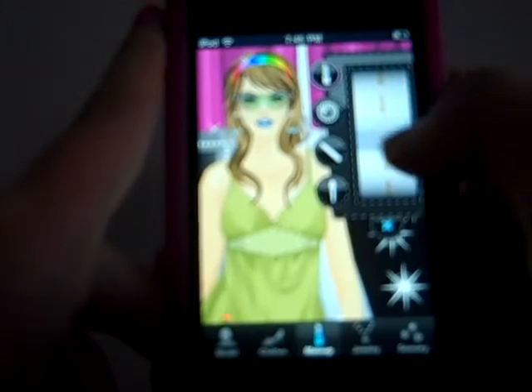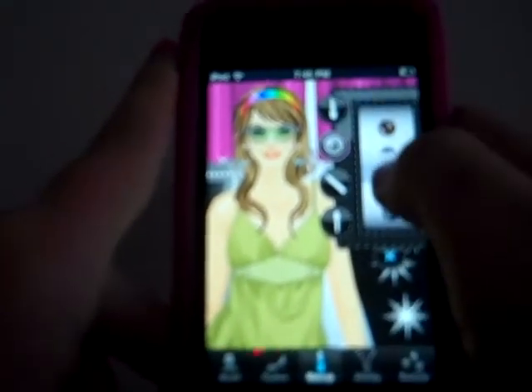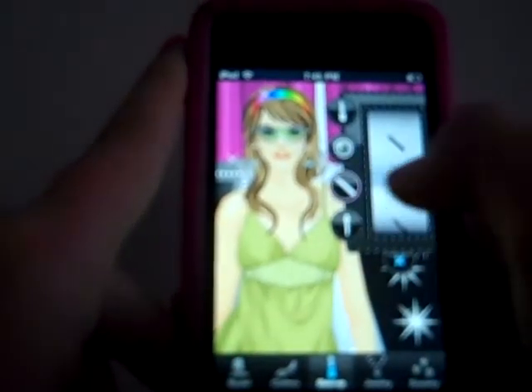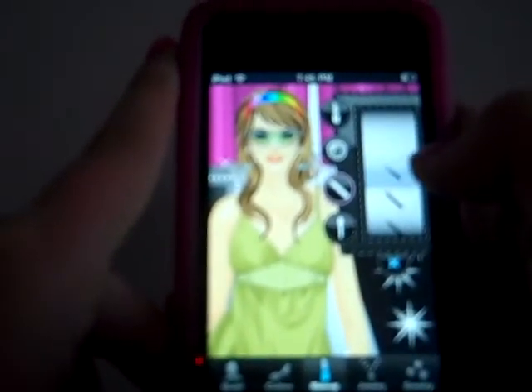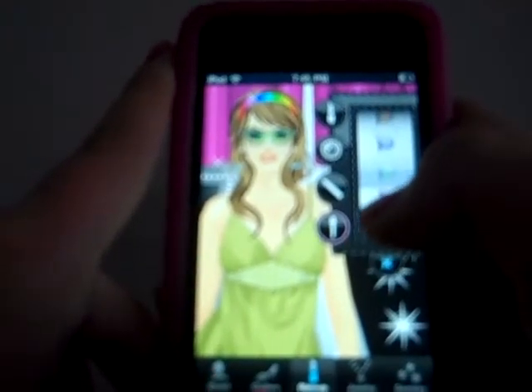Now you can choose their makeup. How about just like a pink lip gloss, blue eyes, black eyeliner, and how about a green eyeshadow?